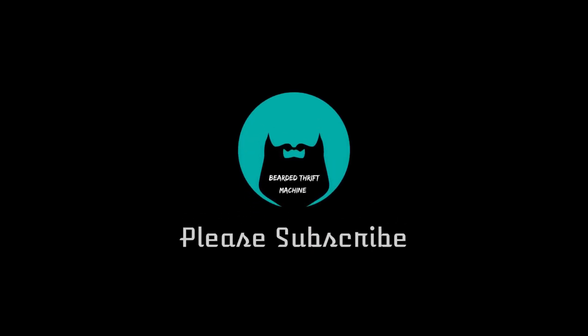Hey y'all, it's Beard with Throat Machine and today is going to be a What Sold video. Welcome if you're new to the channel, my name is Julian, also known as the Beard with Throat Machine here on YouTube. I buy stuff and flip it online for a living and make YouTube videos about it.